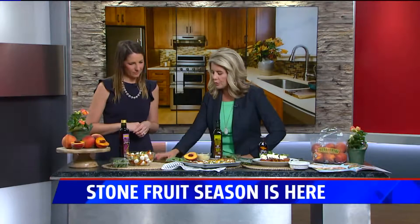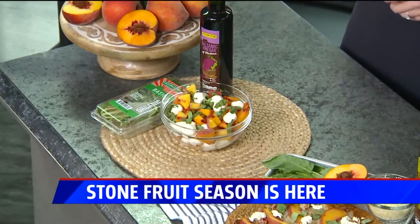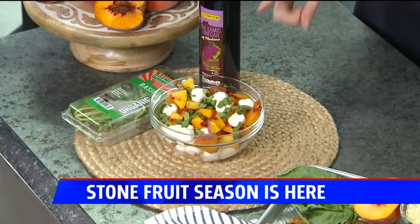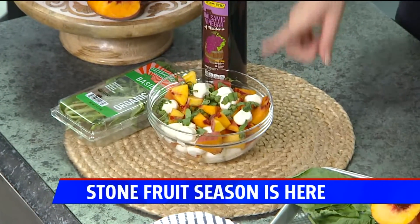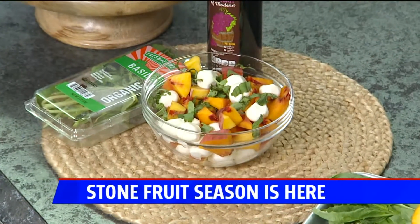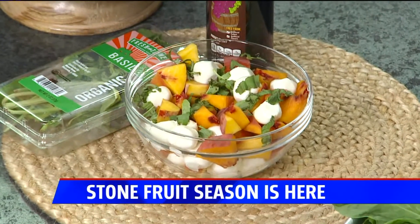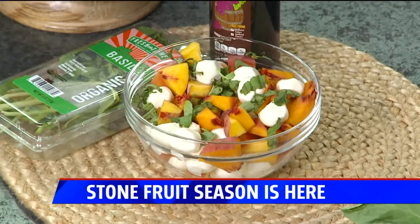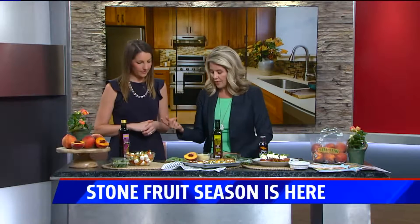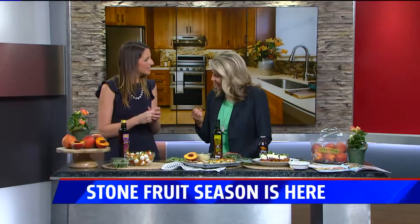Starting with simple swaps — this is a traditional spin on the caprese salad. Peaches are sliced up; they're in season this time of year and are 87% water, so they're naturally hydrating. Add them in with some fresh mozzarella for a great refreshing summer salad. Stone fruits include peaches, cherries, plums, and nectarines — anything that has that hard pit inside.